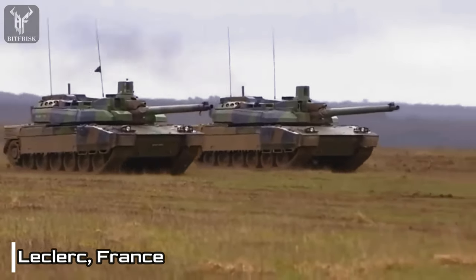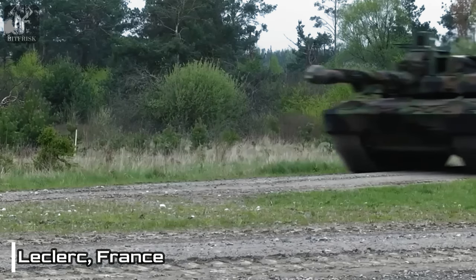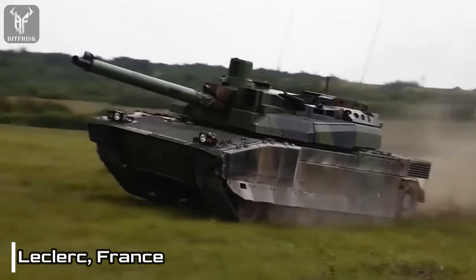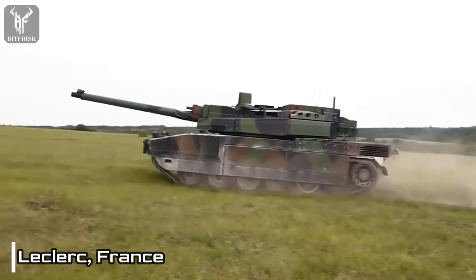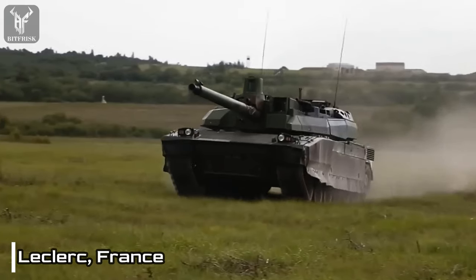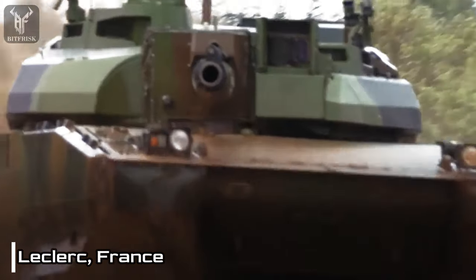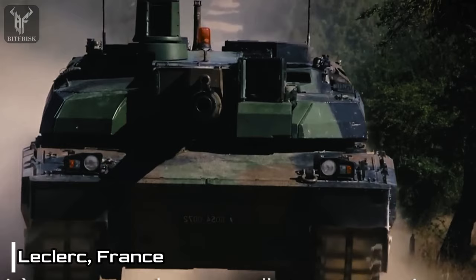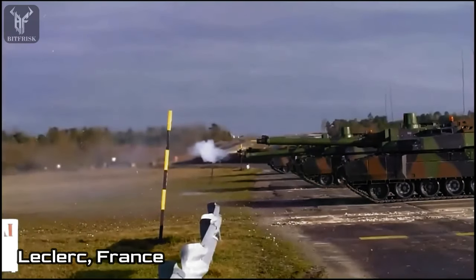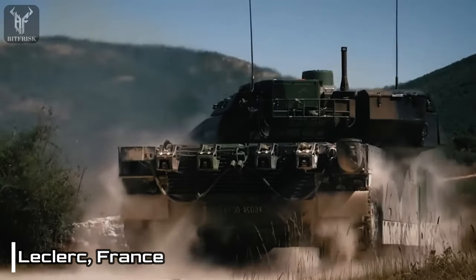Complementing its primary armament, the tank features a coaxial 7.62mm and a 12.7mm machine gun mounted on its turret, bolstering its defensive capabilities. To ensure the safety of its crew, the Leclerc incorporates a combination of composite and spaced armor, offering substantial protection. Additionally, it features a nuclear, biological, and chemical protection system, which safeguards against potential hazards in hostile environments.